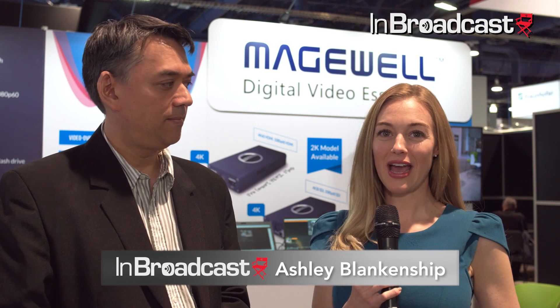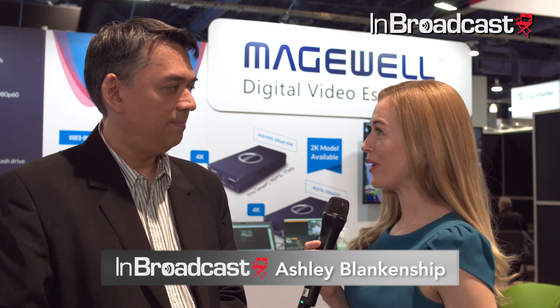Hi, I'm Ashley with NBroadcast. Joining me is Mike Nann of Magewell. Thanks very much for coming by. Thank you for having us. So for those that don't know, briefly just tell me about Magewell.